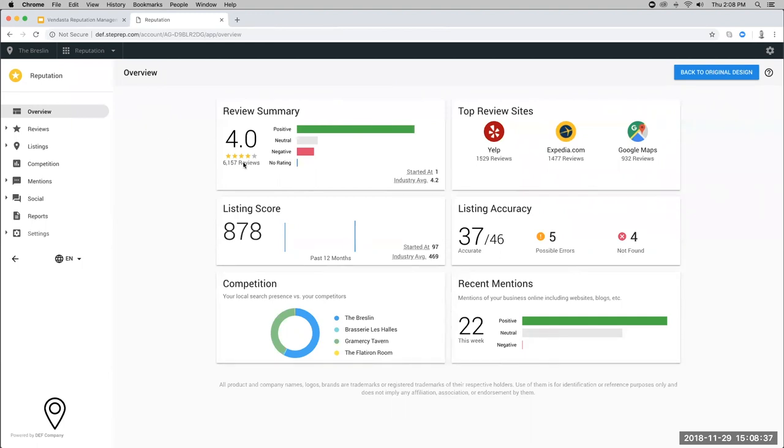On the overview page you can see these cards: the review summary, top review sites, your listing score, listing accuracy, your local presence versus competitors, and the mentions tab summed up too. The overview page with these separate cards does a really good job of creating quick summaries for each tab, so instead of diving in and spending all your time here, if you want to show a client a high level view, they can come right to this page and get a good idea.